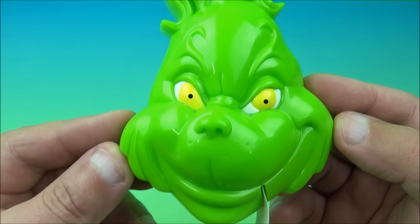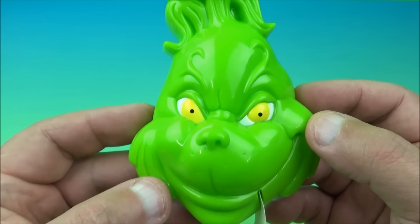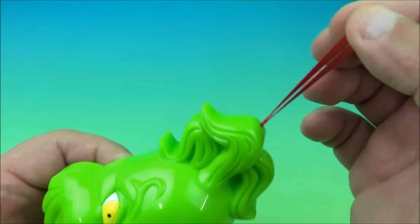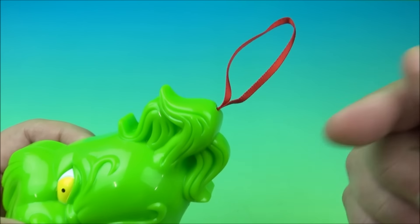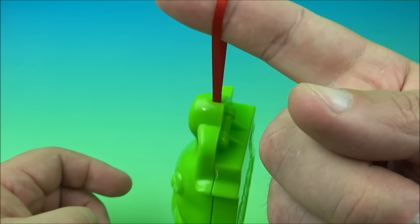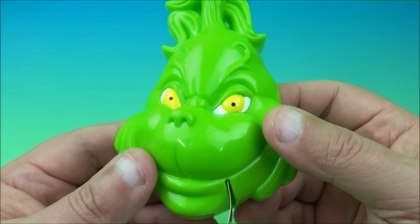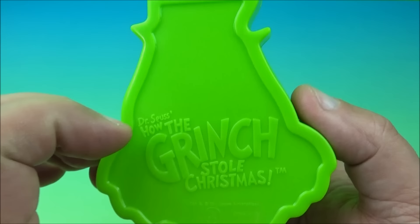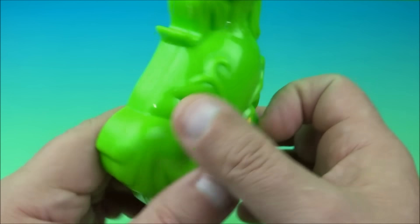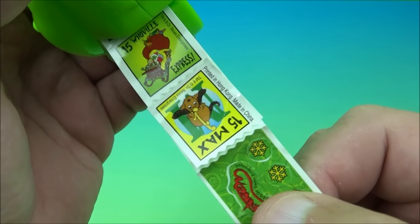The next one up is the Grinch Sticker Dispenser — say that three times fast, I dare you. There's a little ribbon loop on top so you can hang it on your Christmas tree as an ornament. On the back you can see where it reads 'Dr. Seuss: How the Grinch Stole Christmas,' and right here is where the stickers come out. Let's have a look at all the stickers.